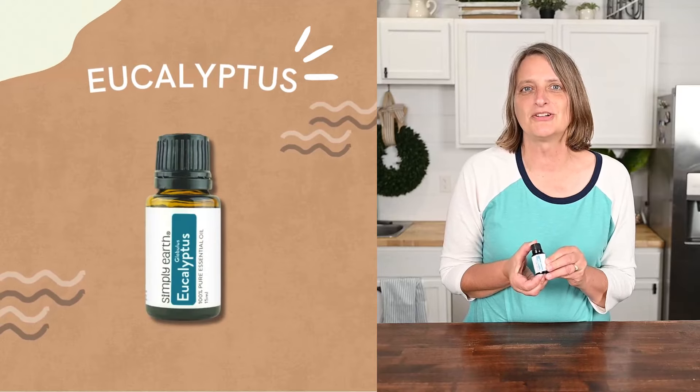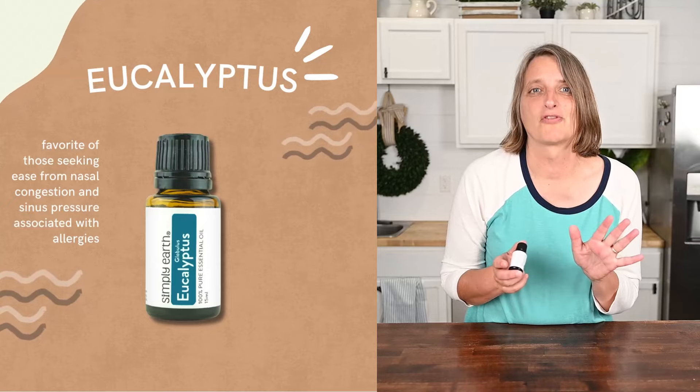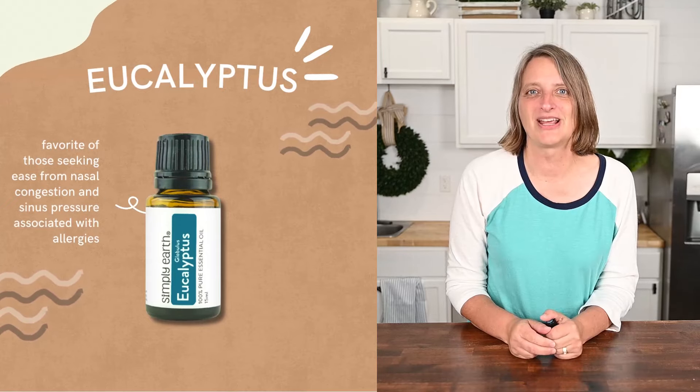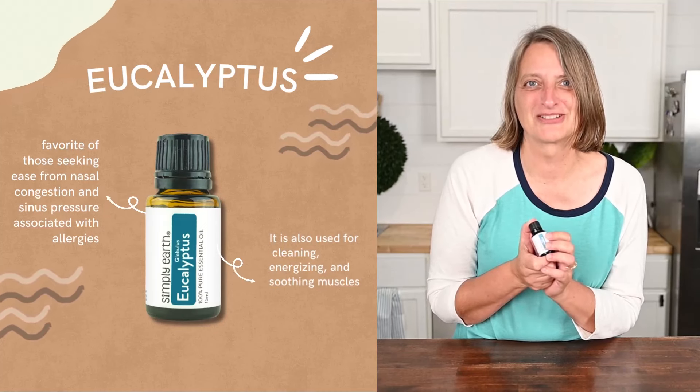Eucalyptus essential oil has a clean and herbaceous aroma. It's a favorite of those who need help with nasal congestion and sinus pressure associated with allergies. It's also used for cleaning, energizing, and soothing muscles.